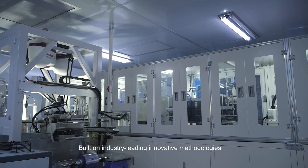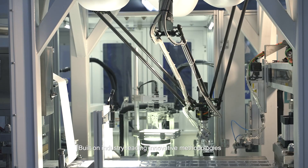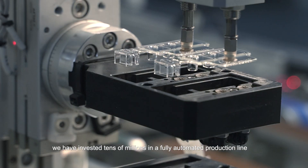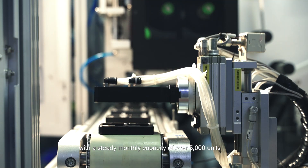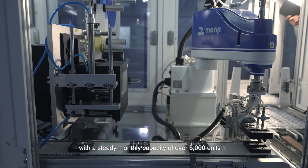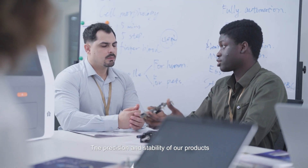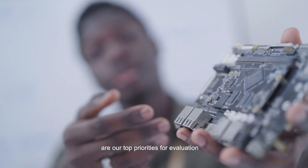Built on industry-leading innovative methodologies, we have invested tens of millions in a fully automated production line with a steady monthly capacity of over 5,000 units, ensuring a reliable supply to meet market demands.